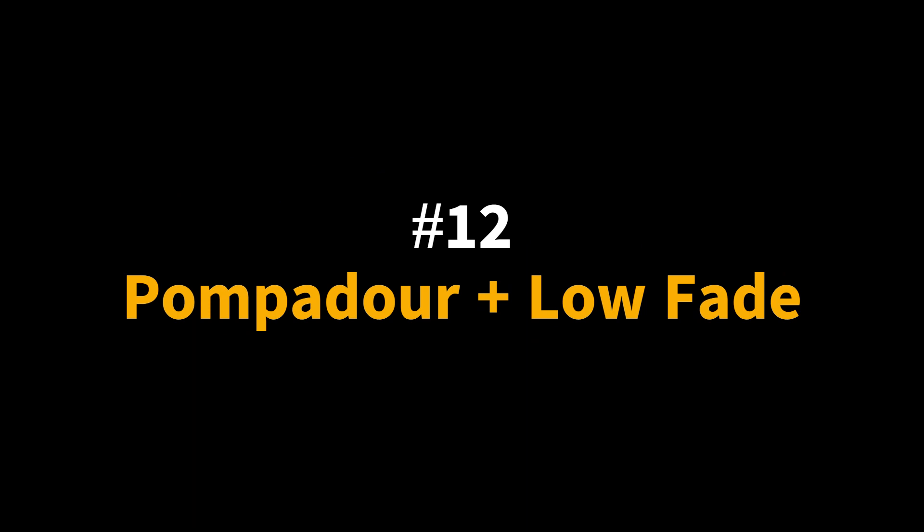Pompadour Plus Low Fade. For younger guys looking for a modern take on the slick back pomp, a pompadour with a low fade is the perfect option. It gives you all the benefits of the pompadour while adding an edgy and fresh element with the fade. Because it's still a high-volume hairstyle, the pompadour with low fade will attract attention and balance out your facial features. However, it won't take as long to style because the sides are faded. It's also a slightly more casual look while still being polished, so it looks as good in the gym as it does on a night out.